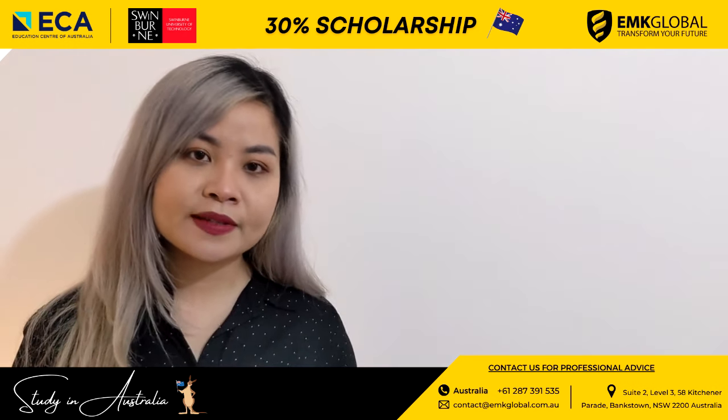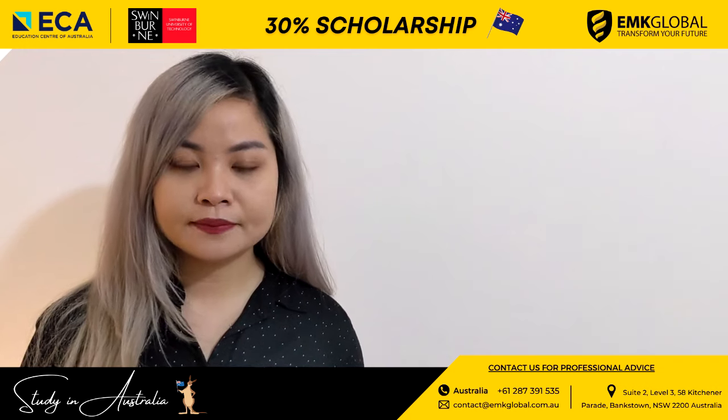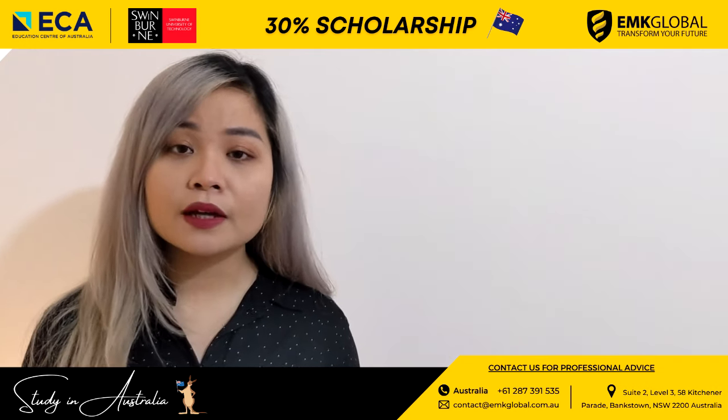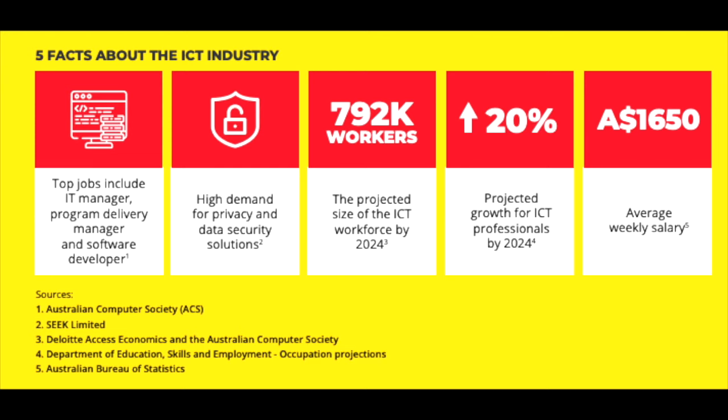For Master courses at Swinburne Sydney, they have majors in Information Technology, Data Science, and Construction. Before I mention the details of each course, I would like to mention 5 facts about the Information and Communication Technology (ICT) industry. The top jobs include IT manager, program delivery manager, and software developer. There is high demand in privacy and data security solutions. The projected ICT workforce by 2024 is 792,000 workers, with projected growth for ICT professionals of 20% by 2024. The average ICT salary is $1,650 per week.